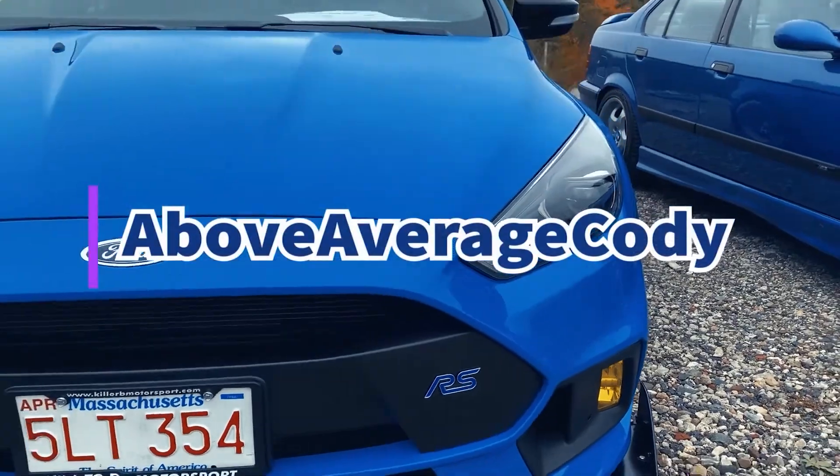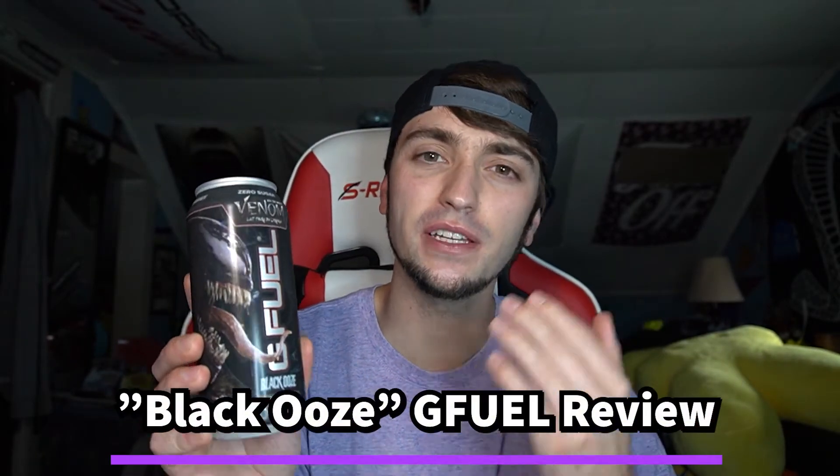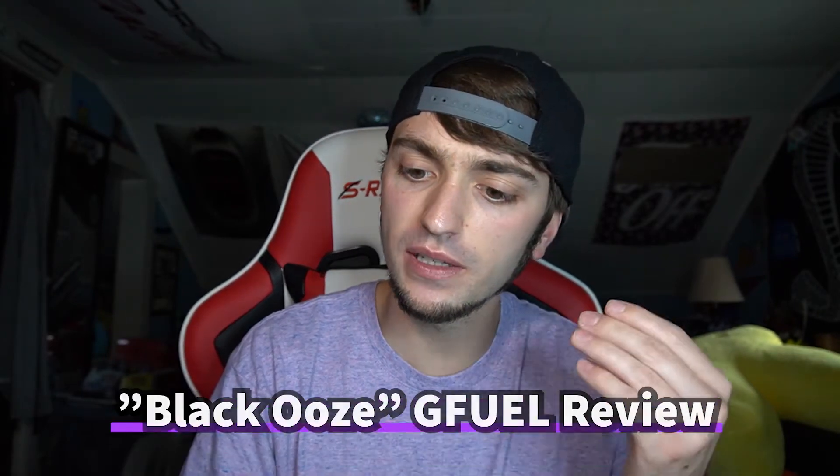Today I have some black ooze to review for you guys. Hello, above average fam — above average Cody here coming at you with yet another energy drink review. Today we are back on the G Fuel review train with arguably the least appealing sounding flavor I've ever had in my life: black ooze, from the new Venom movie, Venom: Let There Be Carnage. Not a sponsor — it's just what inspired the flavor.